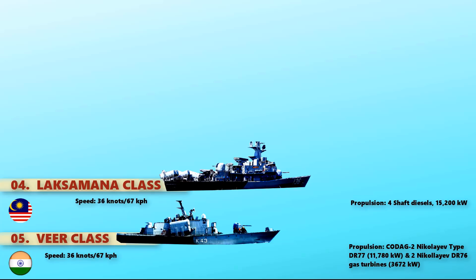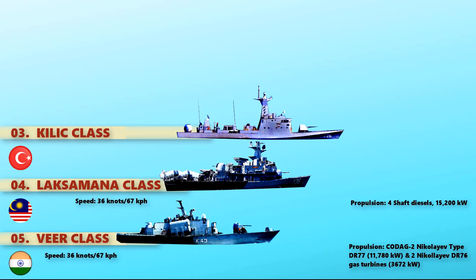At number 3, we have the Kilik-class, which is one of the fast-attack craft missile boat classes of the Turkish Navy. It is defined as a corvette by Lürssen Werft, the German designer of the vessel. Powered with four MTU diesel engines, it provides a maximum speed of 40 knots.